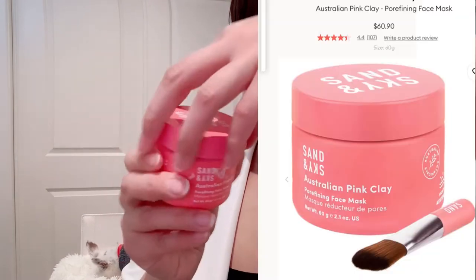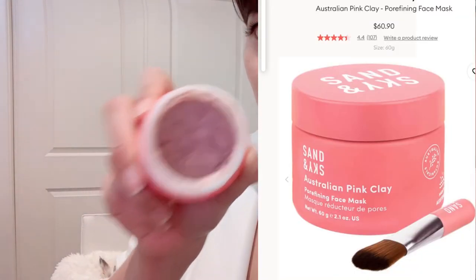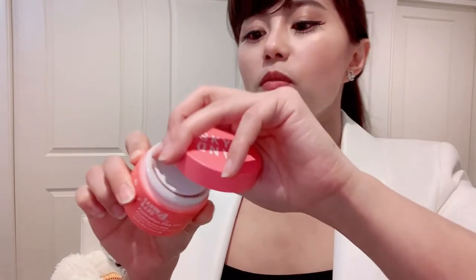Another one that I use is this brand — they are the pink mud mask. Same concept: they are all clearing the skin. All of them can actually dry out, so use carefully.